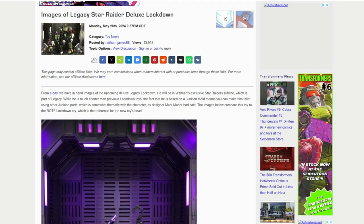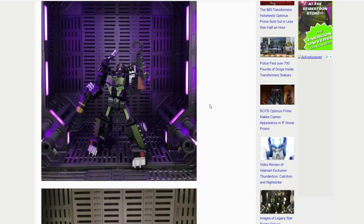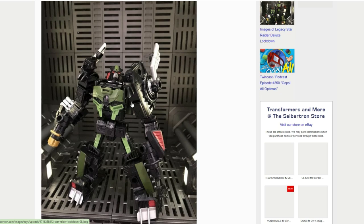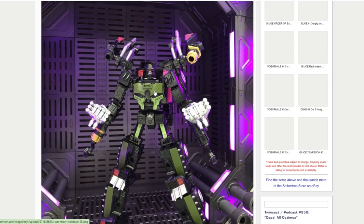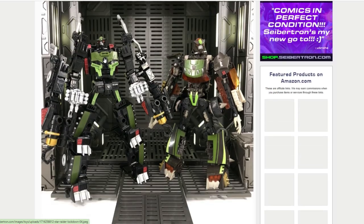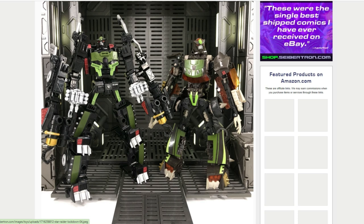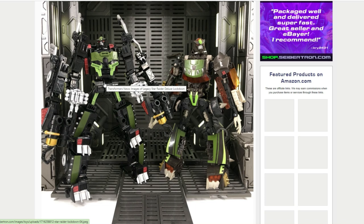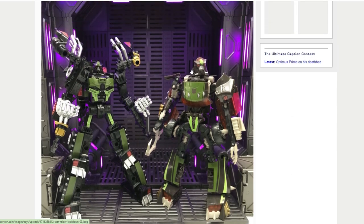Flipping over to cybertron.com, images of Legacy Star Raider Deluxe Lockdown have come out. I'm not sold on this guy. Originally I thought they were going to do more of an animated look for him — we all knew Lockdown was coming from the original poster teased by the Transformers team — but this Lockdown is not doing it for me. I really want an animated one. You can see it versus the more recent Lockdown from a previous line, and that's a cool Lockdown. This new one completely missed the mark.